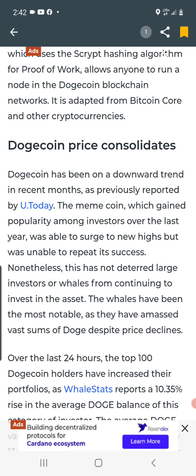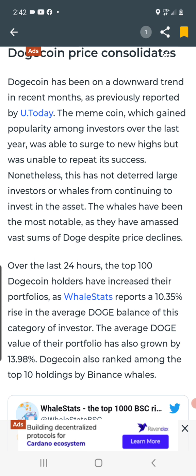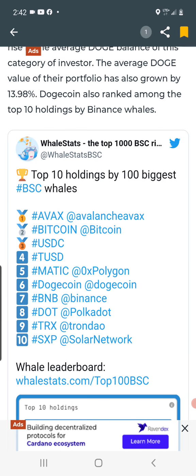Dogecoin has been in a downward trend in recent months, but as I've been sharing and as this article confirms, we are now in an uptrend. Over the last 24 hours, the top 100 Dogecoin holders have increased their portfolios — whale stats reports a 10.38% rise in the average Doge balance of this category of investors. The average Doge value of their portfolios has also grown by 13.98%. Dogecoin also ranked among the top 10 holdings by Binance whales, coming in at number six.